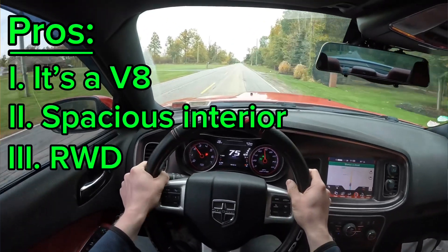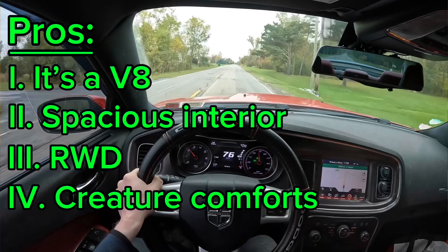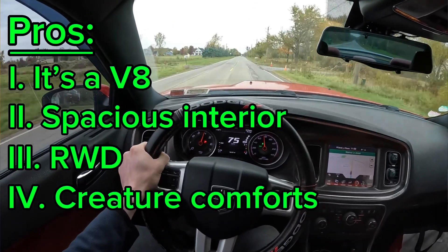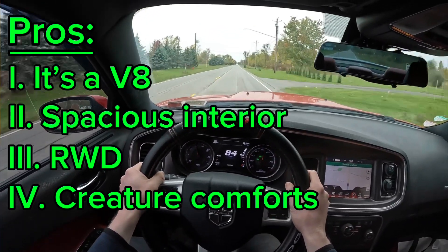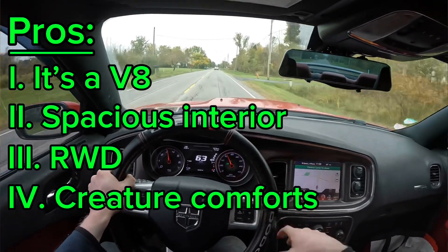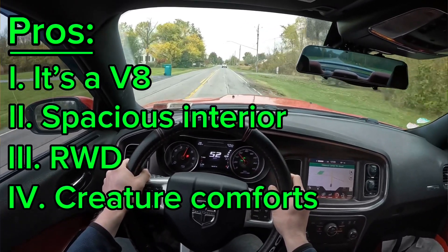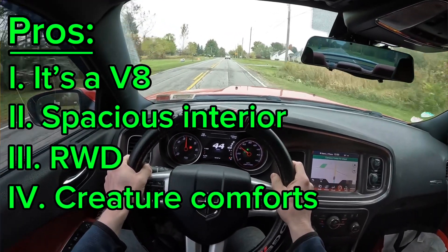The fourth pro is creature comforts. My car has heated seats, cooled seats, heated cup holders, cooled cup holders, sunroof, adaptive cruise control, side mirrors that fold down when you put the car in reverse, and even heated rear seats. Most RTs you can option out and it'll be cheaper than getting a higher trim car — which a lot of people like doing, especially in the used market. You can get a lot of RTs with higher options for a better price.